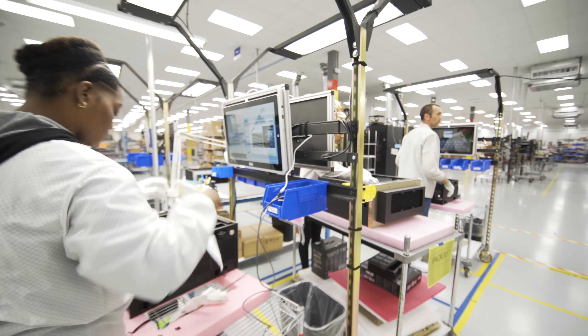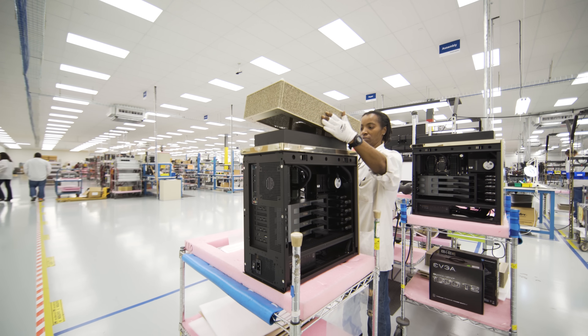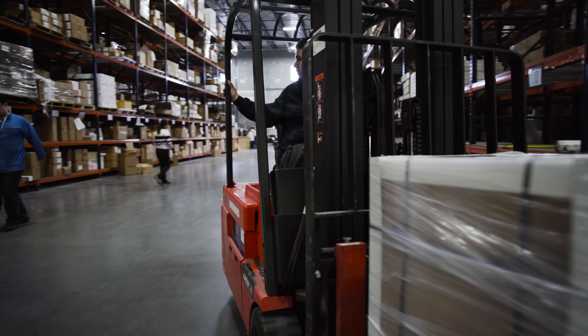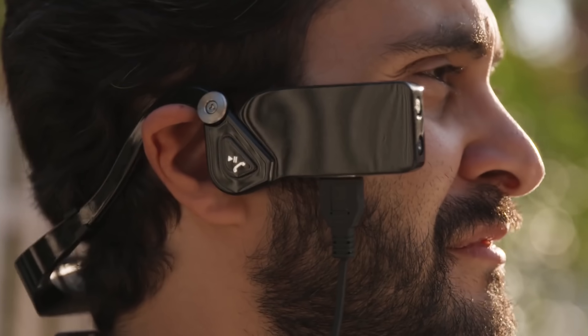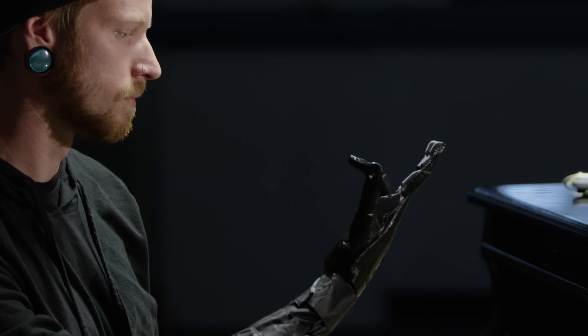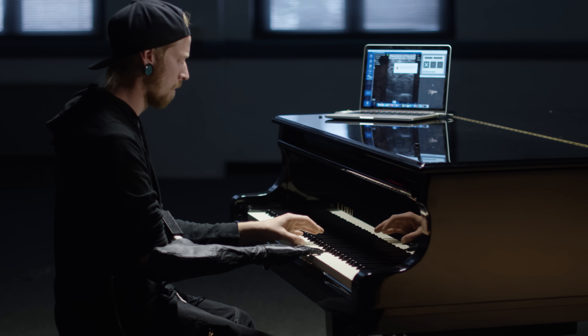Every time we ship a DGX Station to our customers, it makes us really proud to think about what they're actually going to do with it. I'm really excited about the future of AI because I think AI is going to make our society and our world a better place to live, and giving researchers the tools they need to build that future is really exciting.